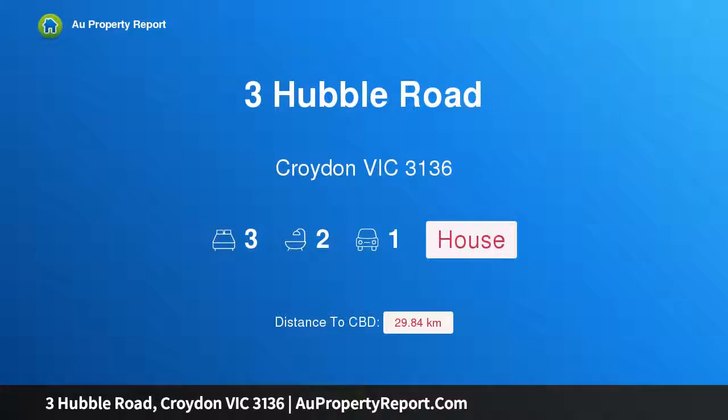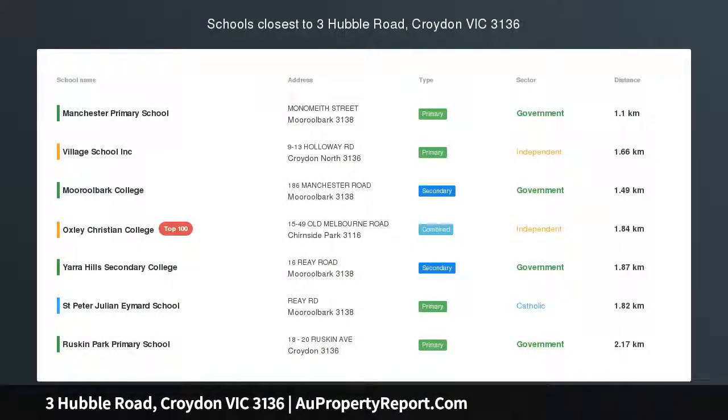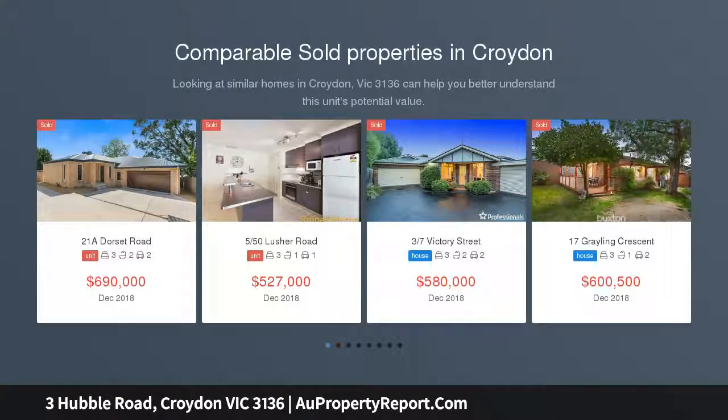Hi, I am glad to introduce property 3 Hubbell Road, Croydon Victoria 3136. Throw away the mower. Situated in a park-like setting in the heart of the popular The Range estate, this classical six-year-old three-bedroom contemporary residence awaits your inspection.